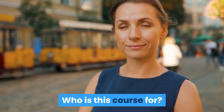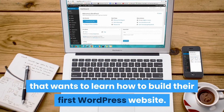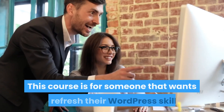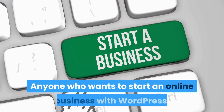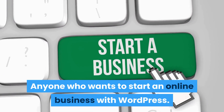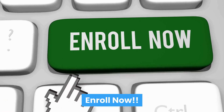Who is this course for? The WordPress beginner that wants to learn how to build their first WordPress website, someone that wants to refresh their WordPress skills, and anyone who wants to start an online business with WordPress. If you are ready to learn WordPress, enroll now.